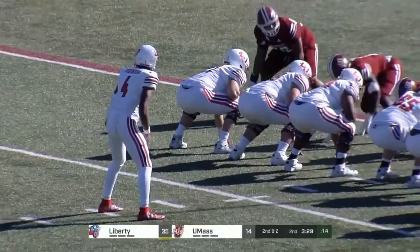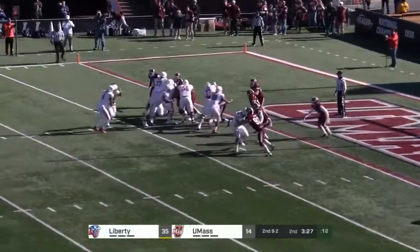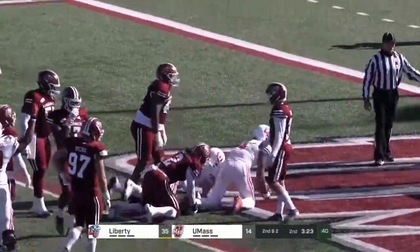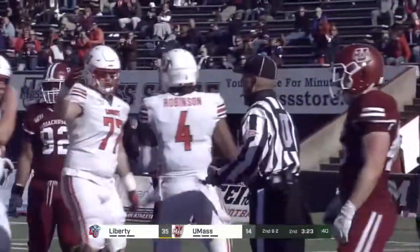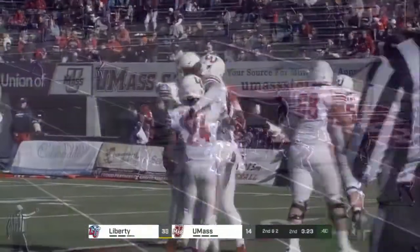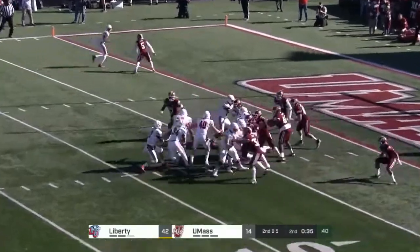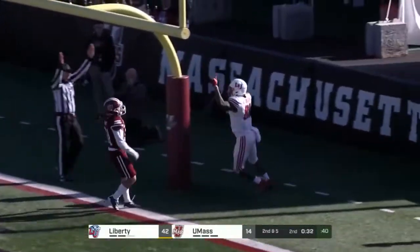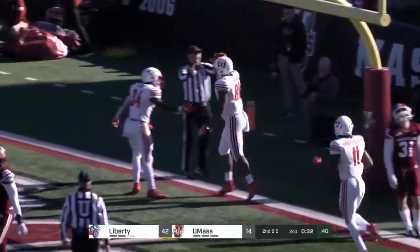He threw for a touchdown earlier. They fake the pitch, he does keep it, and Brandon Robinson runs it for the touchdown — he's taken two snaps today. It forces that linebacker to that side, now you run underneath. Calvert jump pass, wide open for the touchdown — Jerome Jackson.